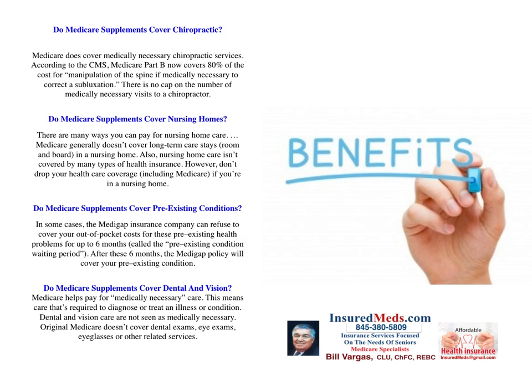Do Medicare supplements cover dental and vision? Medicare helps pay for medically necessary care — meaning care required to diagnose or treat an illness or condition. Dental and vision care are not seen as medically necessary. Original Medicare does not cover dental exams, eye exams, and eyeglasses or other related services. You should read your annual Medicare benefits book when you receive it.